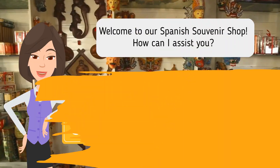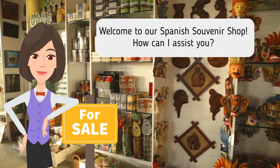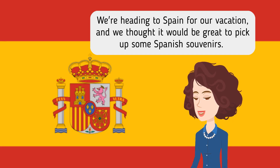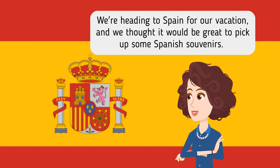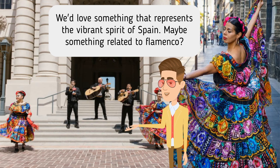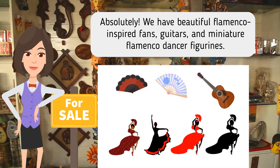Welcome to our Spanish souvenir shop. How can I assist you? We're heading to Spain for our vacation, and we thought it would be great to pick up some Spanish souvenirs. We'd love something that represents the vibrant spirit of Spain. Maybe something related to flamenco? Absolutely. We have beautiful flamenco-inspired fans, guitars, and miniature flamenco dancer figurines.